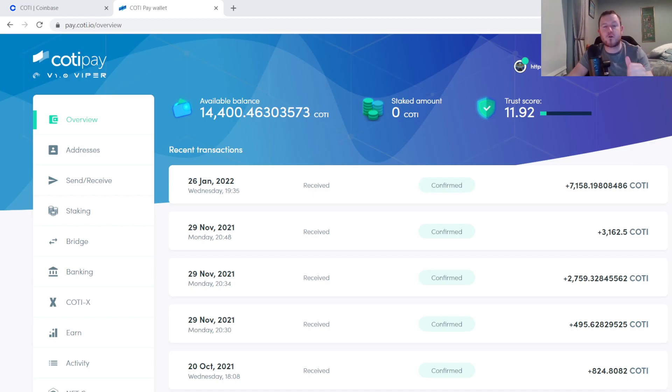If you are sitting on some Koti in Coinbase at the moment, you're probably better off to try and send it across to this wallet as soon as you can, because I think that cross-chain bridge might get very busy whenever they announce that the treasury is going to go live. So you are probably better off sending it across now when there's not much traffic. Thanks very much for watching — if anybody has any questions please let me know.